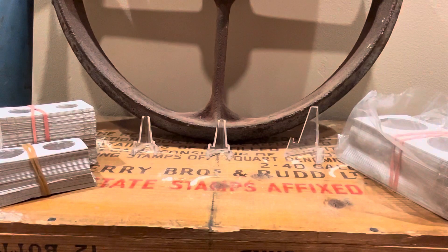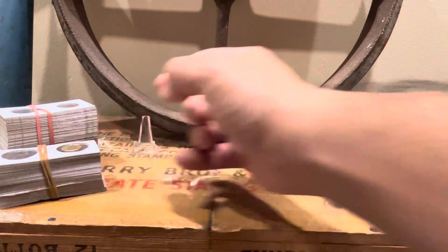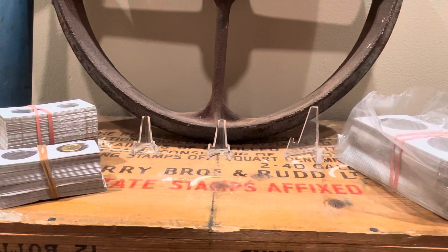I just like storing my gold in little flips. I think it's easier, it's safe. It's not like I'm going to be moving them anywhere anytime soon — it just protects it.